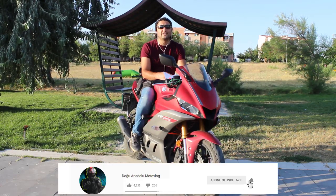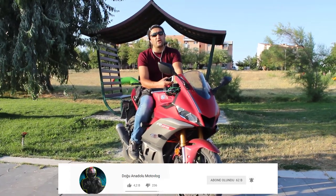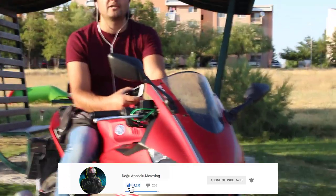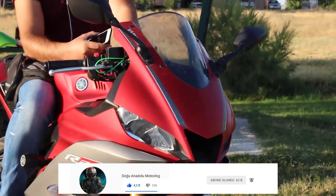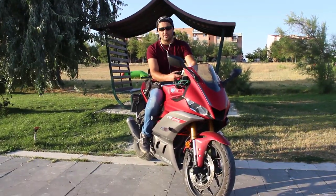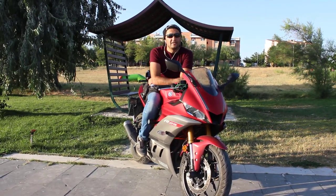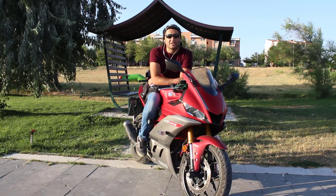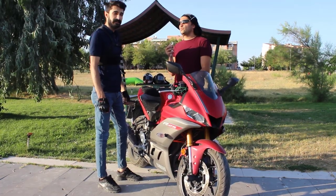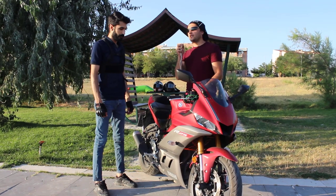Ön lastikler 110/70-17, arka lastikler 140/70-17 ebatlarındadır. Dolu ağırlığı yağ ve tank dahil 169 kg, yakıt tankı kapasitesi 14 litre, yağ kapasitesi ise 2.4 litredir. Teknik özelliklerden bahsettikten sonra 2014'ten 2019'a kadar R25 kullanan bir arkadaşın kişisel görüşlerini alacağız. Ardından şu anda üzerinde oturduğum R25'in sahibinden de iyi ve kötü tarafları dinleyeceğiz.